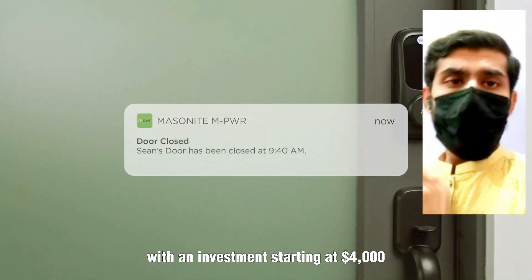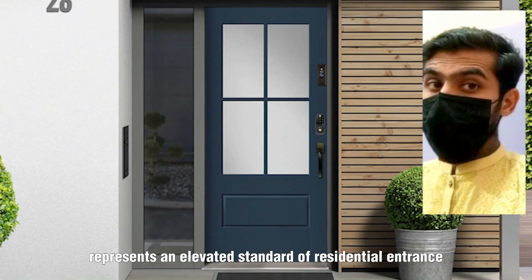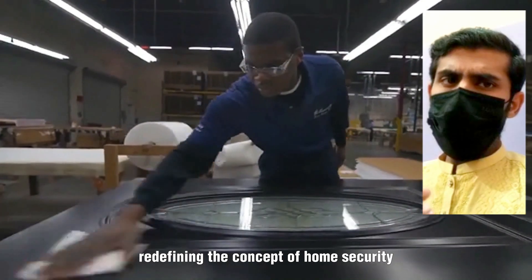With an investment starting at $4,000, the Masonite Tempe WR Smart Door represents an elevated standard of residential entrance, redefining the concept of home security.